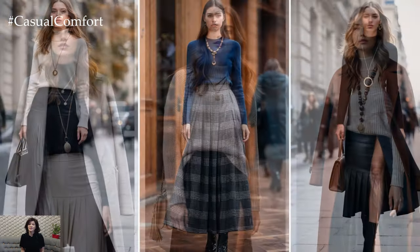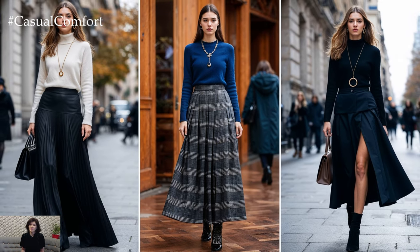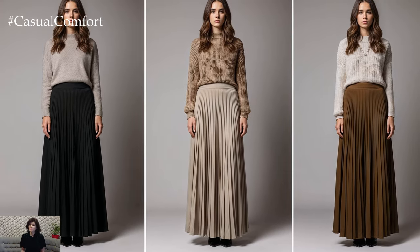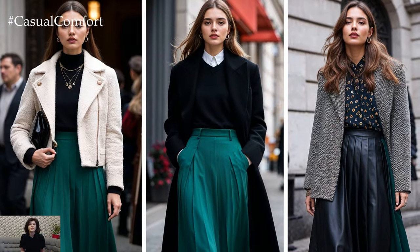This season, designers are experimenting with bold fabrics, rich textures, and layers, creating looks that will keep you both chic and cozy. Let's dive into the essential trends and styling tips for rocking long skirts in the colder months.